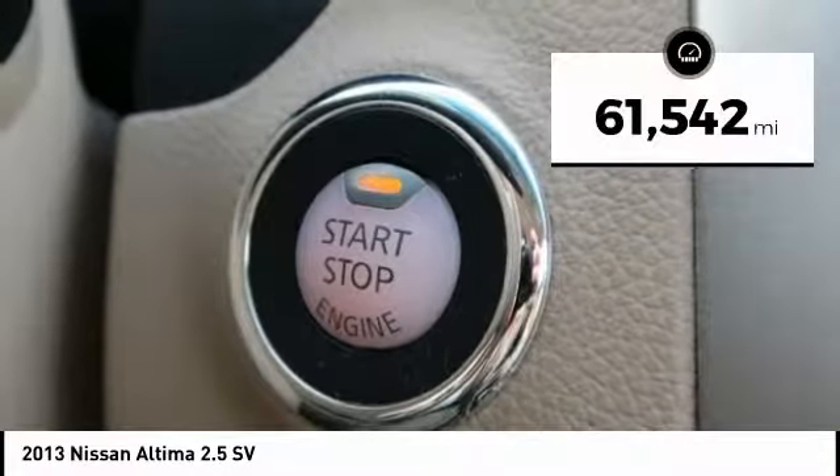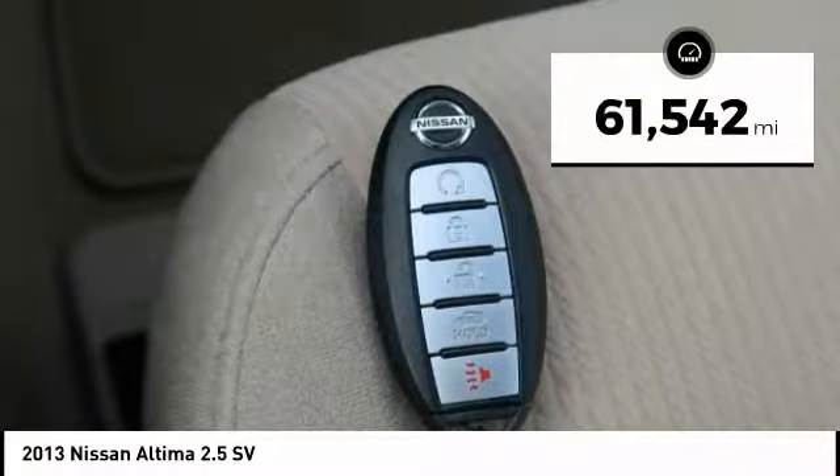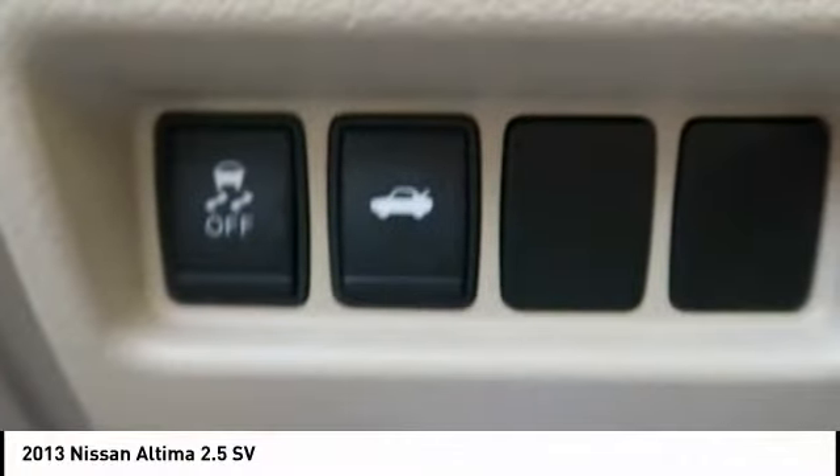This vehicle has less than 65,000 miles. This isn't just a vehicle — it's an experience. So stop in for a test drive today.